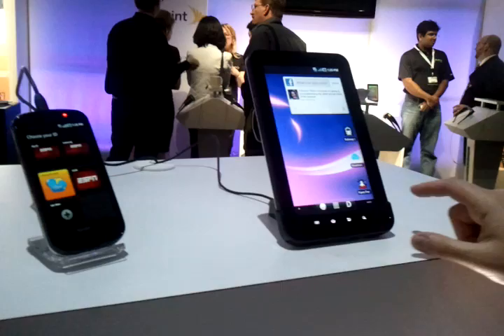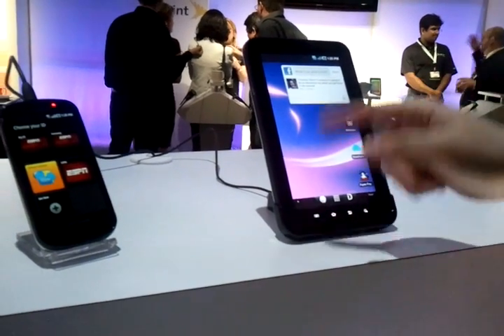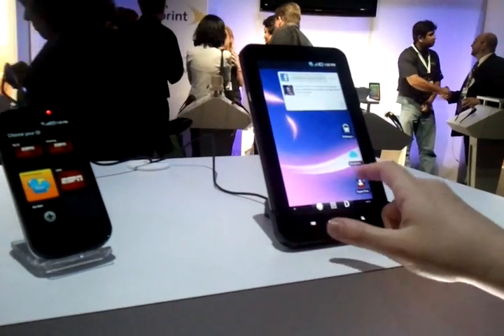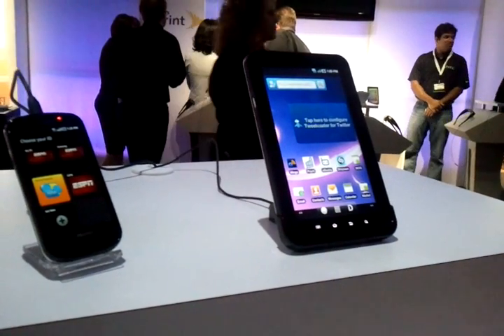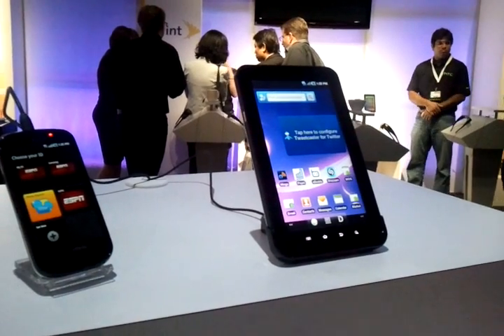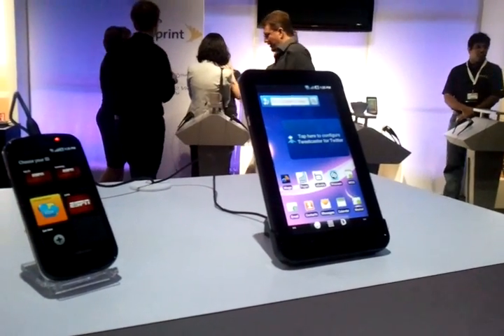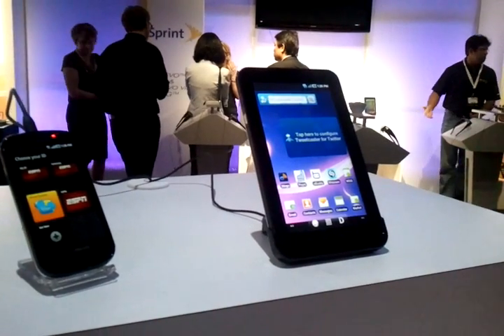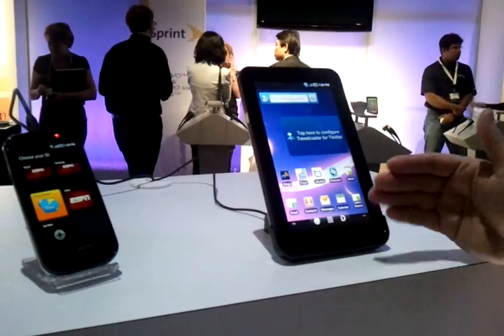What Sprint has done is taken the best of what's in the marketplace — directly connected to our Facebook account — taking the best of what's out there and working with partners to develop packs that will help customers get comfortable with Android, get comfortable with Apple, and then they can go and start downloading any apps they want from the marketplace.